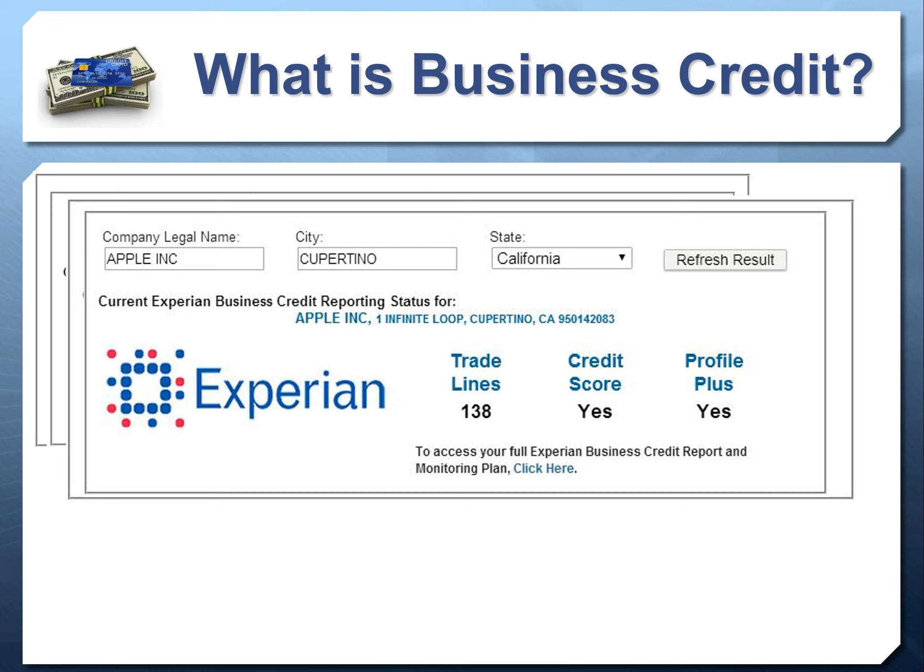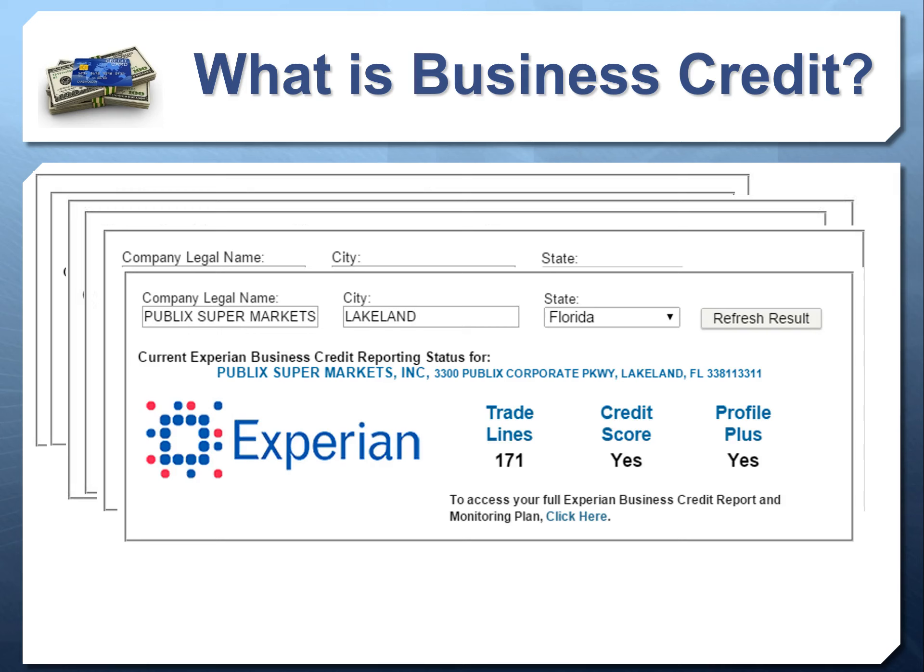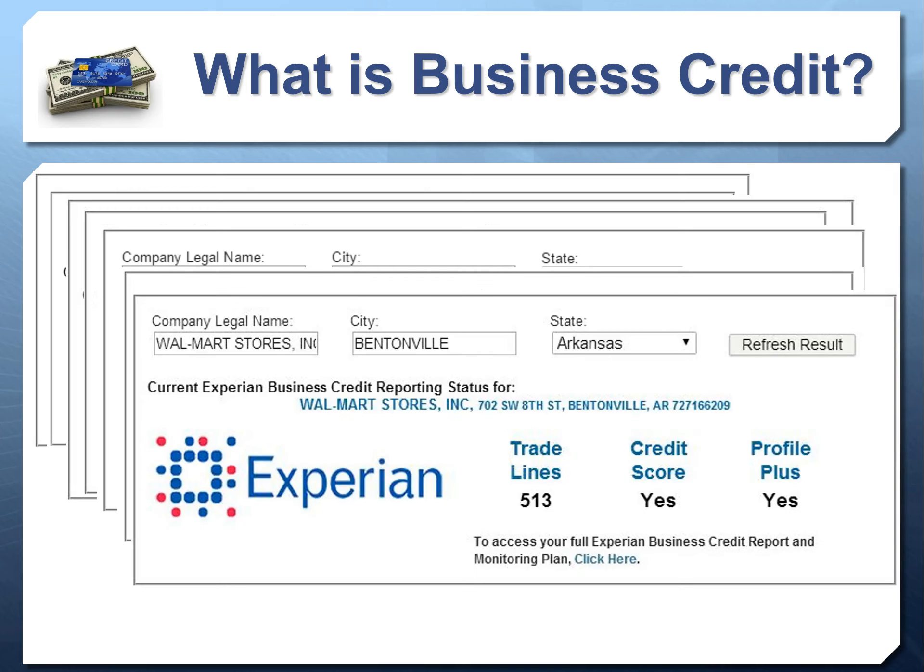A trade line is simply an account on their commercial credit report. Apple has 138 accounts. A lot of people think Apple gets money just because they're Apple — but that's not the case. Lenders are pulling their credit report, seeing all these trade lines, seeing good payment histories. And as you just saw, even with 12 or 15 trade lines you can get a recommendation of nearly three-quarters of a million dollars. That's why these companies are getting millions, even hundreds of millions of dollars — because they have so many trade lines established and pay those bills as agreed.